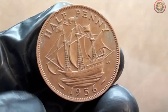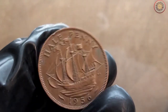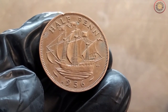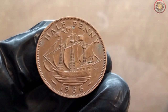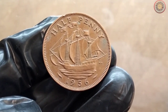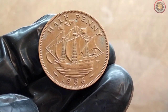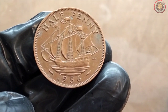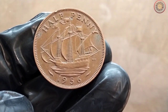And there you have it, folks — the 1956 UK halfpenny coin, a fascinating piece of history that continues to captivate collectors around the world. Whether you're a seasoned numismatist or just starting your coin collection journey, this coin is definitely worth exploring. If you enjoyed this video, don't forget to give it a thumbs up and share it with your fellow coin enthusiasts. Let us know in the comments if you have any specific coins you'd like us to cover in future videos. Until next time, happy collecting!